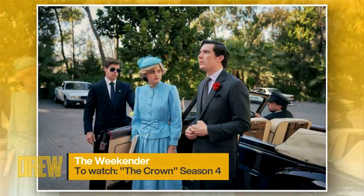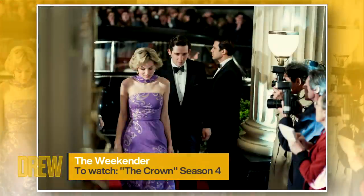First up to watch this weekend: The Crown season four. The fourth season drops on Netflix Sunday and it is such a great window into the royal family. We're interviewing Emma Corrin who plays Princess Diana and Josh O'Connor who plays Prince Charles.